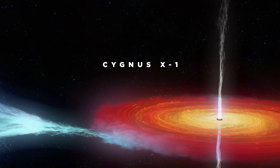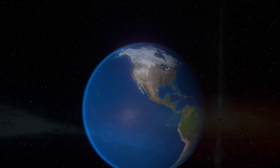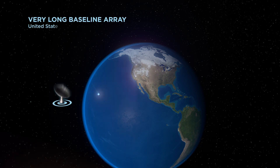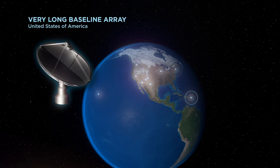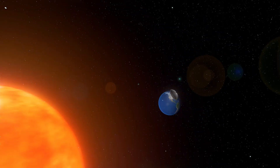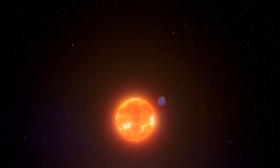How can we determine the mass of a black hole? First, we need to know how far away it is. This is the Very Long Baseline Array, a network of telescopes spread across the United States. To measure distances, our telescopes hitch a ride on planet Earth as it moves around the Sun.